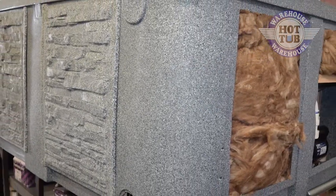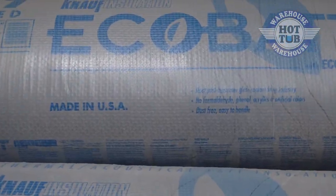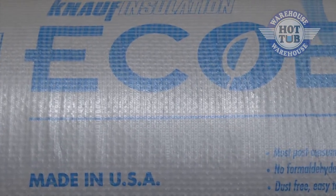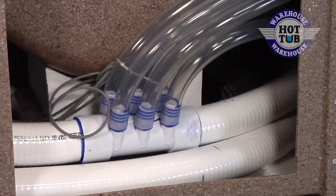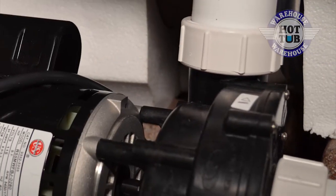Should any service be needed in the future, the panels on all four sides can be removed for total accessibility. To lower the cost of operation even further, EcoSpas utilizes Eco Bat R30 insulation that is mildew resistant, removable, and is not sprayed in. This allows for greater access to the plumbing and pumping components, making the cost of maintenance lower.